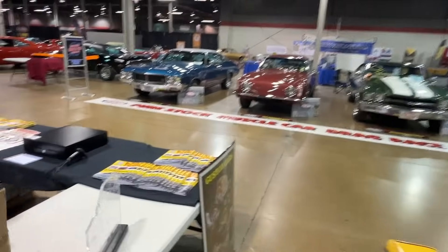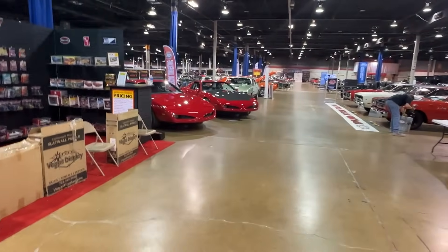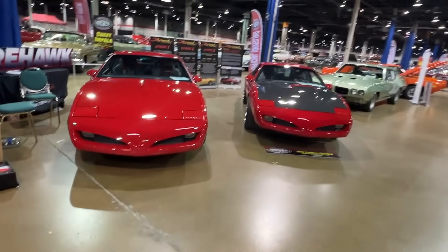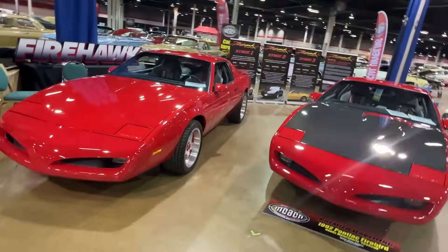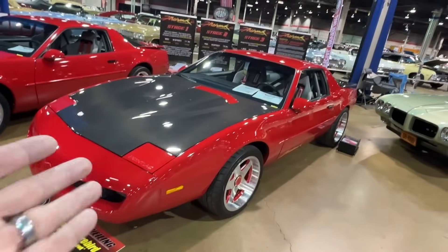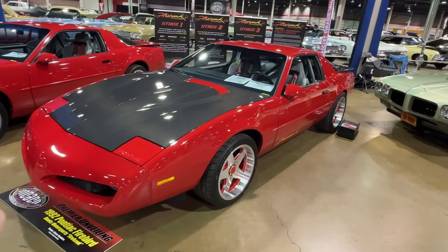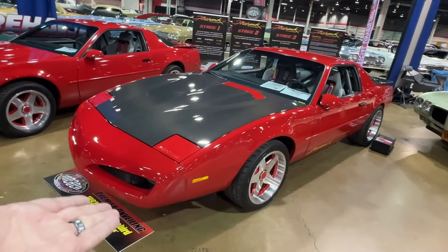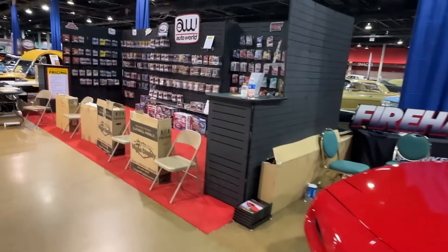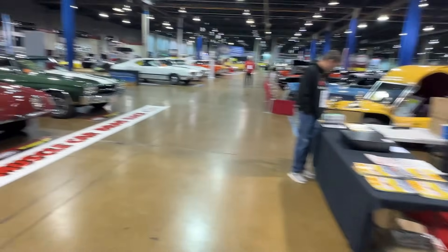We're going to zip down this aisle and take a look at another very special car. If you recall the Pontiac Firehawk — the SLP Firehawk — it came out in the early 90s as a very high-performance version of the Pontiac Firebird. Well, this is a continuation version. It is a 1992 car but it's got all 2023-spec LS power underneath. This is fully approved and sanctioned by the people that made the SLP Firehawk back in the early 90s. One of the many vendor displays selling scale models again, because you can't have enough of those.